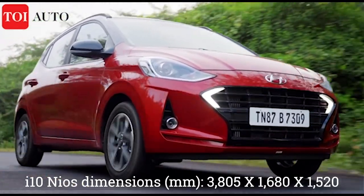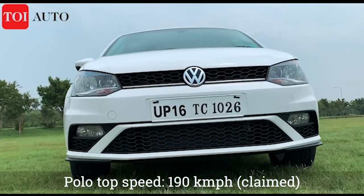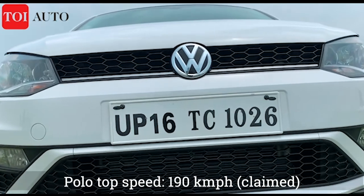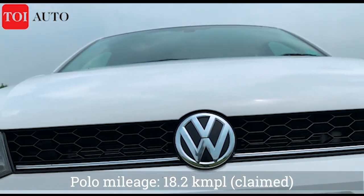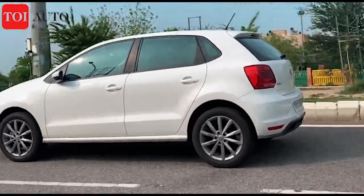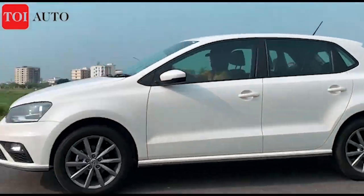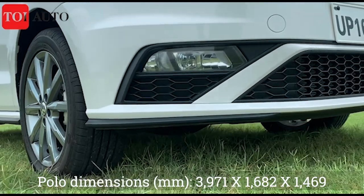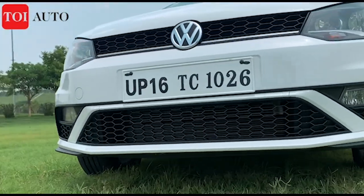The BS6-compliant engine of the Polo TSI achieves a top speed of around 190 kmph and offers a mileage of 18.24 kmpl. The surprising bit here is that there is hardly anything to differentiate in the 0 to 100 kmph dash, with the Polo just one-tenth of a second quicker than the Nios, despite producing 10 more horses. The Polo has stood its ground for long, earning its tag as a driver's car.